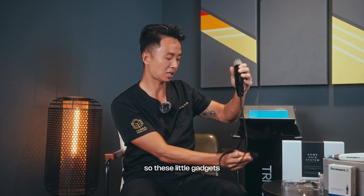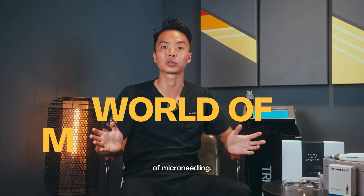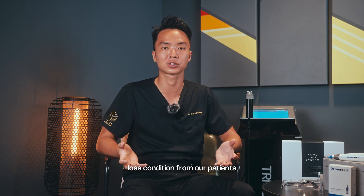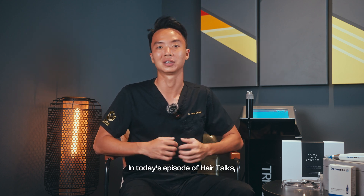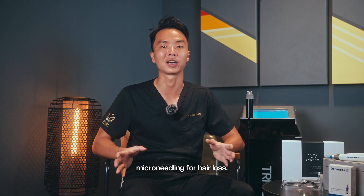These little gadgets here are all part of the world of microneedling, and recently we've gotten a lot of questions about whether microneedling can help with hair loss conditions — from our patients and from the general audience. We're here to answer all those questions today. In today's episode of Hair Talks, we'll be talking about microneedling for hair loss.